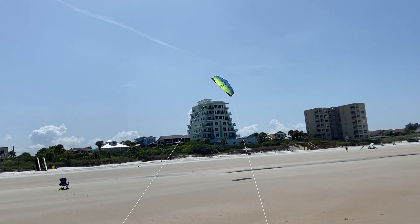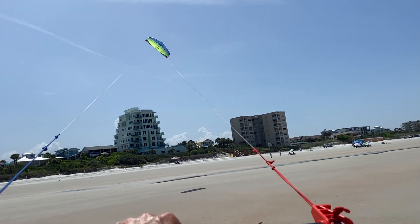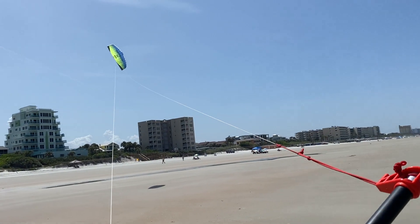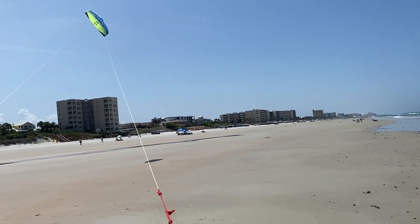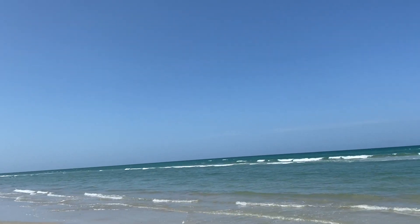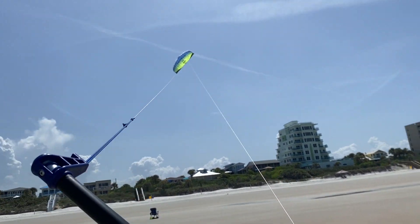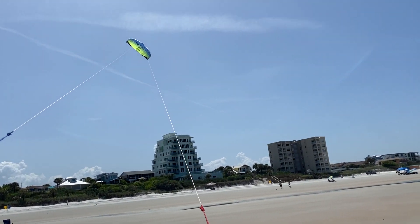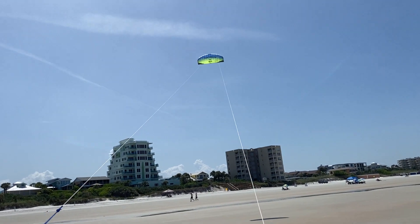It teaches you a lot about how air flows around a specific area. Here I noticed there are moments where it won't fly so well because the beach itself creates thermals. Other times the wind is nice and laminar coming off the ocean — it's so easy to fly because it's smooth, cool, and there's no turbulence.